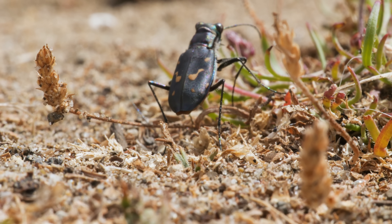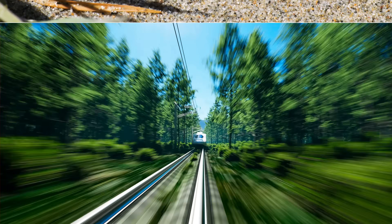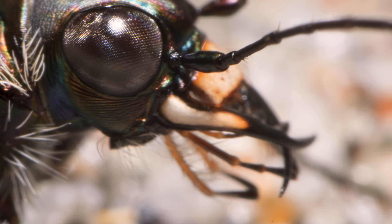It's as small as your fingernail, but if a tiger beetle were the size of a human, it would run at the speed of a bullet train. At those speeds, everything around you becomes a blur. So how do tiger beetles see when they're in a sprint?